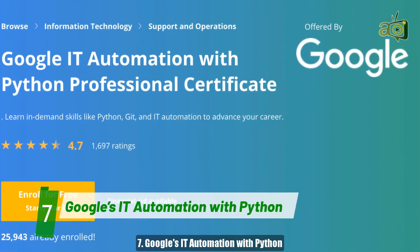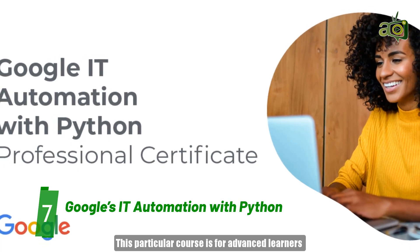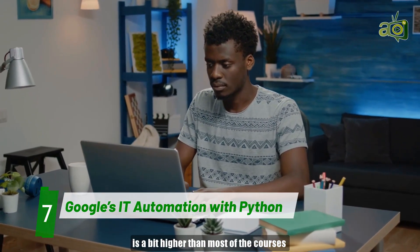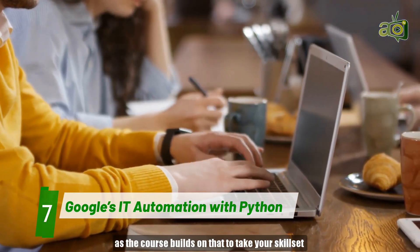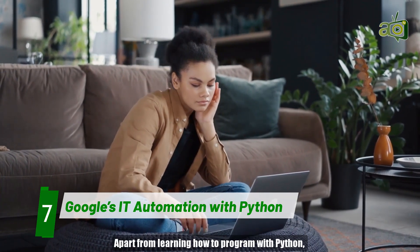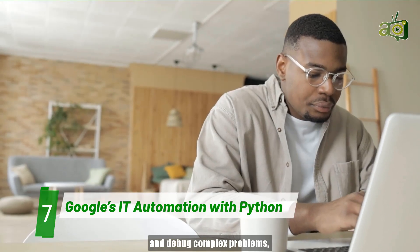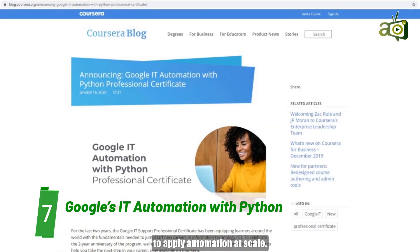Number 7: Google's IT Automation with Python. This particular course is for advanced learners looking to learn IT automation with Python. The challenge level is a bit higher than most of the courses on this list — it requires you to have some IT foundation, as the course builds on that to take your skill set to the next level. Apart from learning how to program with Python, you'll also learn how to automate simple system administration tasks, how to troubleshoot and develop solutions for complex problems, and how to use configuration management to apply automation at scale.